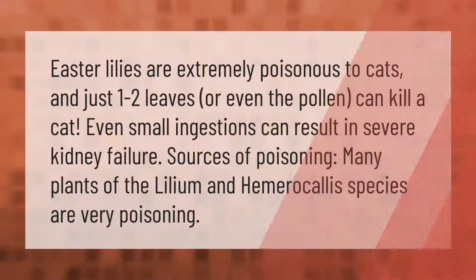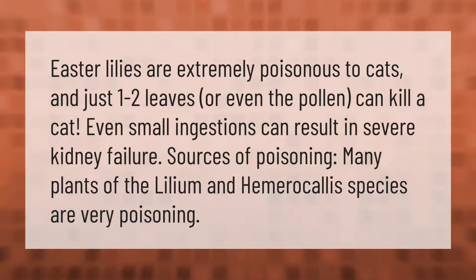Easter lilies are extremely poisonous to cats, and just one to two leaves — or even the pollen — can kill a cat. Even small ingestions can result in severe kidney failure. Many plants of the Lilium and Hemerocallis species are very poisonous.